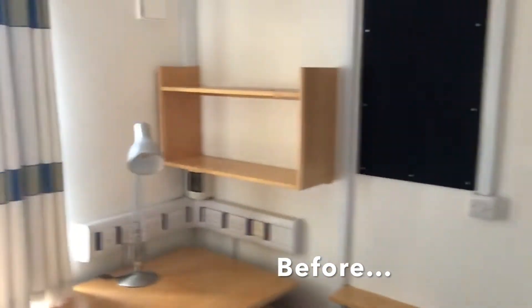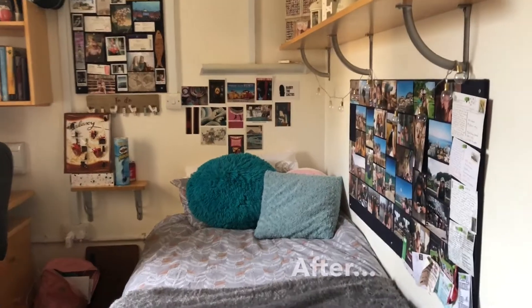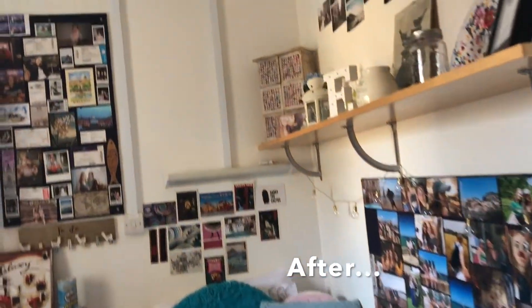This is the room when we first moved in. And this was it once it was all decorated and moved into.